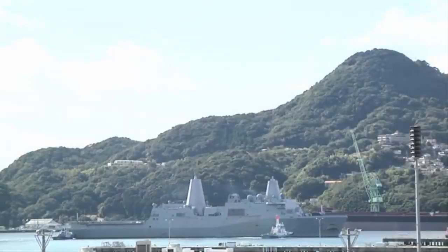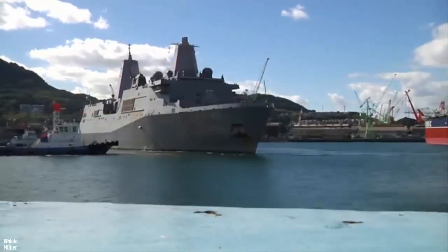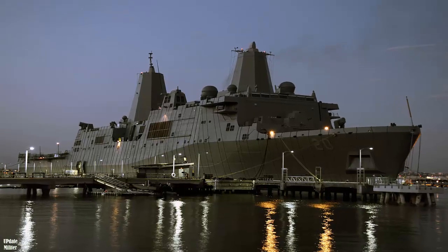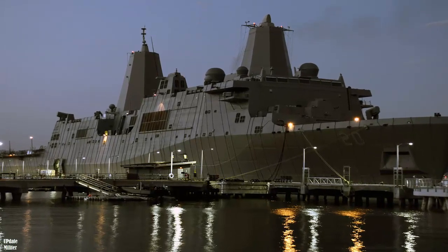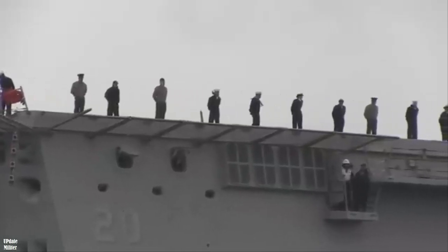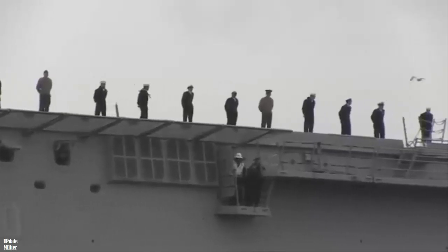B-Systems begins overhaul of USS Green Bay to extend service life. According to a press release published by B-Systems on January 16, 2025, the U.S. Navy has awarded B-Systems a $212 million contract for the modernization of the USS Green Bay LPD-20, a San Antonio-class amphibious transport dock. The project falls under a docking-selected restricted-availability (DSRA) contract, which includes extensive maintenance, repair, and upgrades designed to extend the ship's service life and operational capabilities.